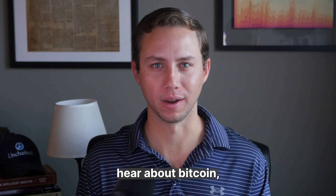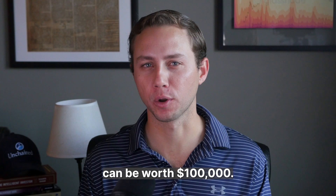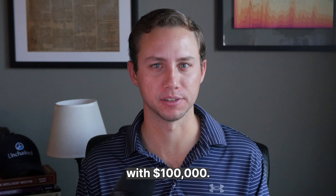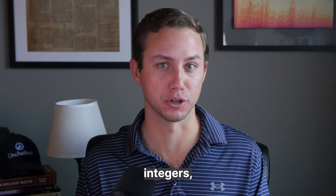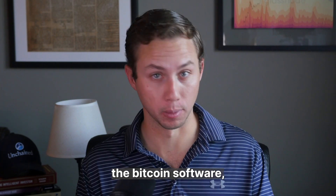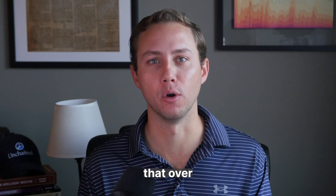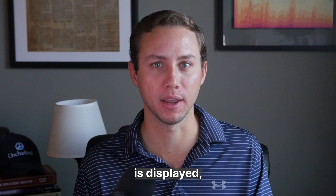When most people hear about Bitcoin, they question how one digital internet coin can be worth $100,000, but they fail to recognize what is actually bought with $100,000. Values in Bitcoin are something called 64-bit integers, where one coin is represented within Bitcoin Core, the Bitcoin software, as 100 million units. Even Satoshi suggested that over time, it might get easier to change where the decimal point is displayed.